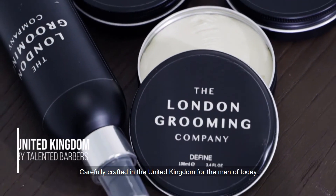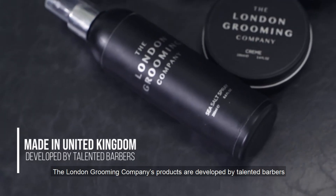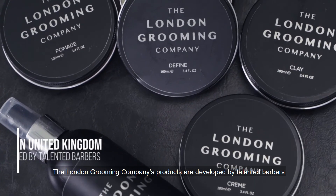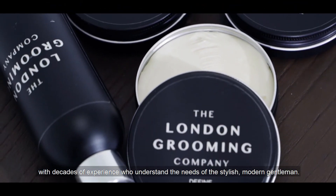Carefully crafted in the United Kingdom for the man of today, The London Grooming Company's products are developed by talented barbers with decades of experience, who understand the needs of the stylish modern gentleman.